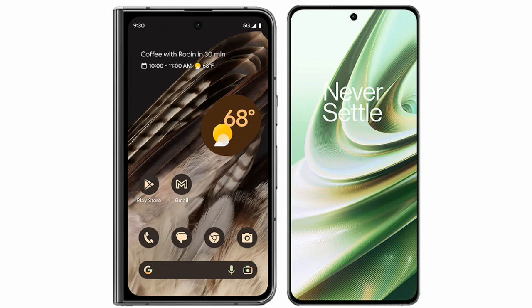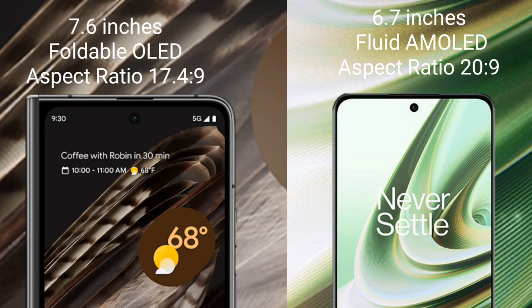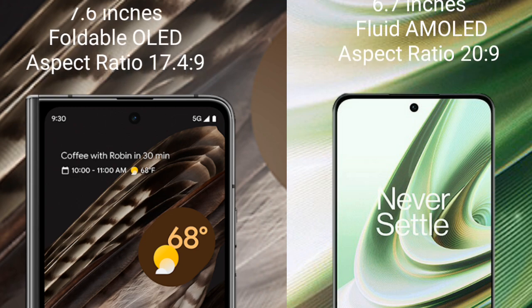I will compare the new Google Pixel Fold with OnePlus 10R. Google Pixel Fold comes with a 7.6-inch OLED display and aspect ratio 17.4:9. OnePlus 10R has a 6.7-inch Fluid AMOLED display and aspect ratio 20:9.